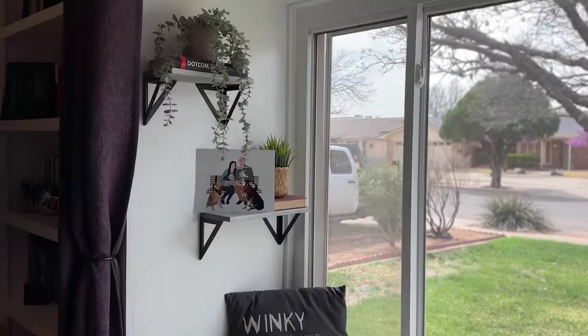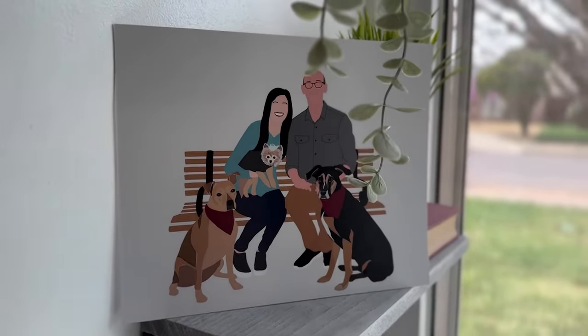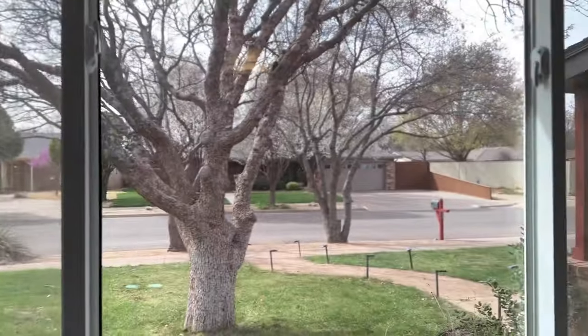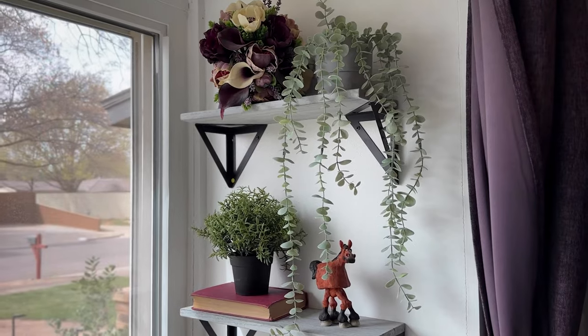I've got these awesome little shelves here. This is a painting that my sister had made and gave my husband and I for Christmas. It's an incredible book — you should definitely read it if you haven't. And then over here, I've got my wedding bouquet and just some more greenery as well.